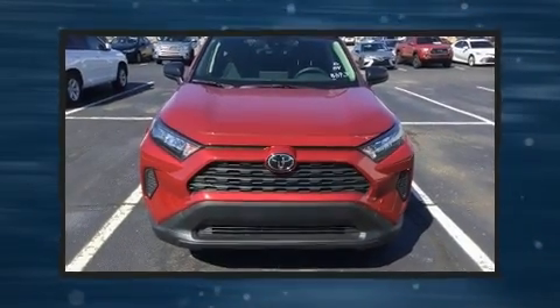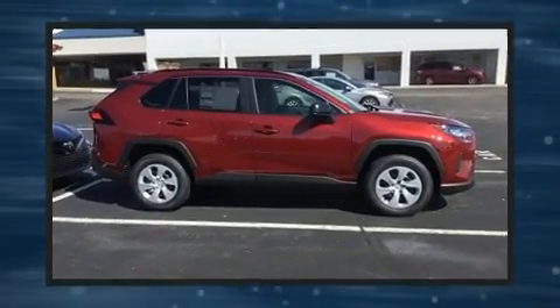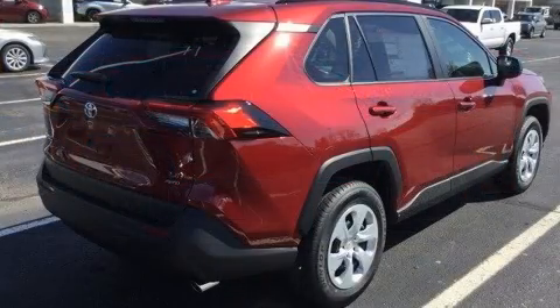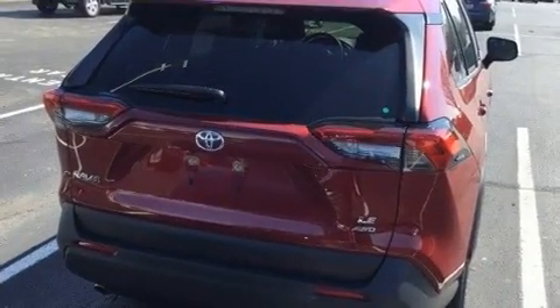Treat yourself to a test drive in the 2019 Toyota RAV4. Under the hood, you'll find a four-cylinder engine with more than 200 horsepower, and all-wheel drive keeps this model firmly attached to the road surface. Well-tuned suspension and stability control deliver a spirited yet composed ride and drive.